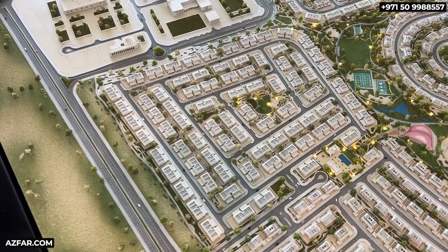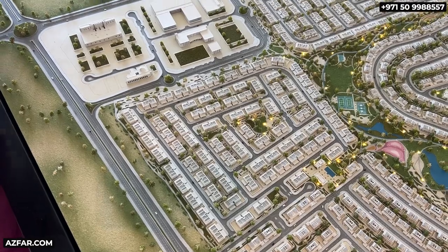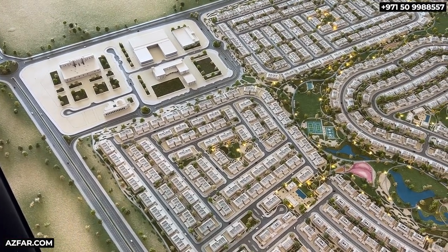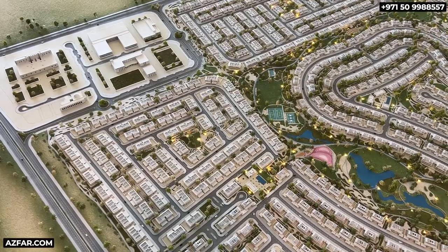Investing with Emaar also means access to fantastic amenities: parks, swimming pools, gyms, and community centers. Just look at the community center — see how close it is to Velera 2.